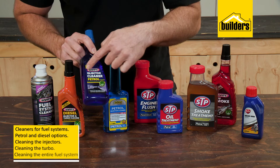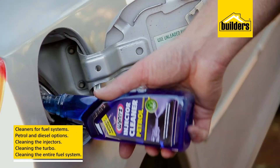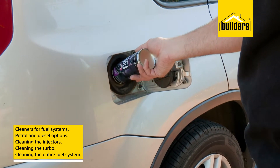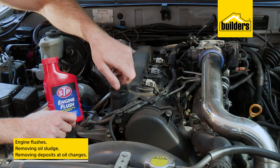These additives include cleaners for petrol and diesel fuel systems, perfect for cleaning out your injectors, turbos, or entire fuel system. Also engine flushes for removing oil sludge and deposits during oil changes.